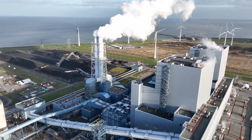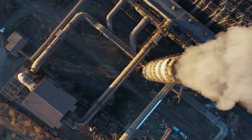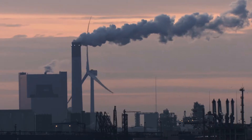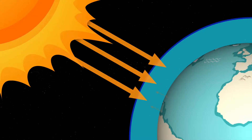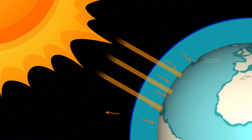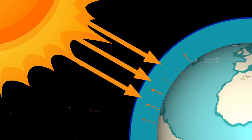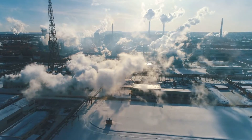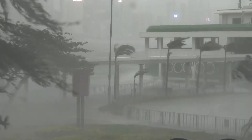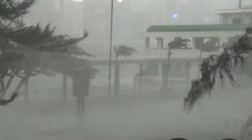Burning fossil fuels releases carbon dioxide and other greenhouse gases into the atmosphere. Over time, these gases have accumulated, creating a thickening blanket around Earth that traps heat. This phenomenon, known as the greenhouse effect, is the primary driver of global warming and the resulting climate change we're experiencing today.